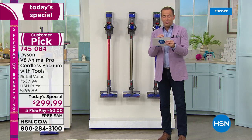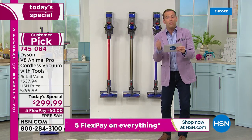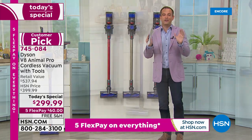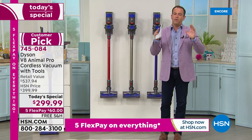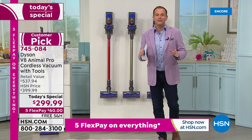At $299 and change with five flex pay of $60, an additional $15 saving with free shipping and handling — today is your day to do it. And I can officially make the announcement, ladies and gentlemen, everybody watching: this is the lowest price we've found.